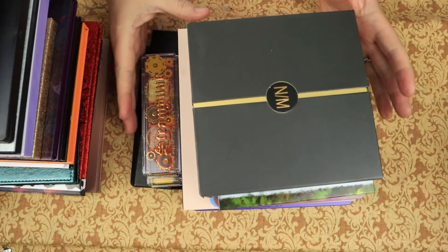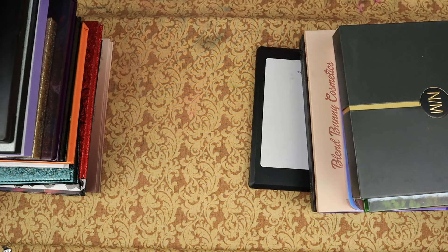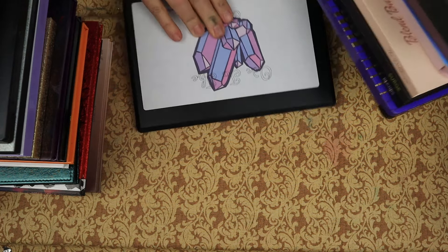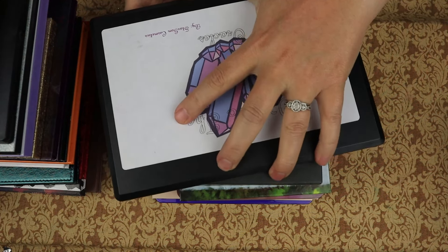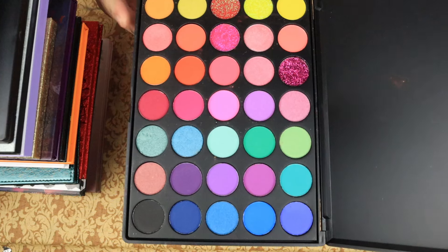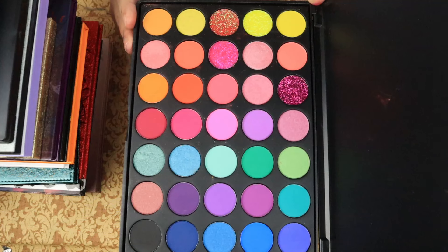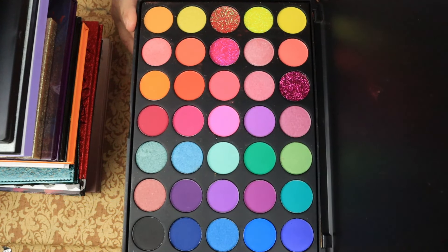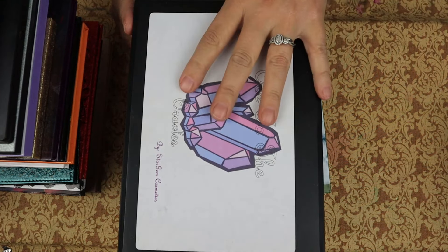This is the next drawer in my Alex unit. We have Ode to the Oracle from Stargem Cosmetics — it's very beautiful. I was going to part with it last time, but I decided to keep it, and I think it is time. So I am going to finally part with this one.